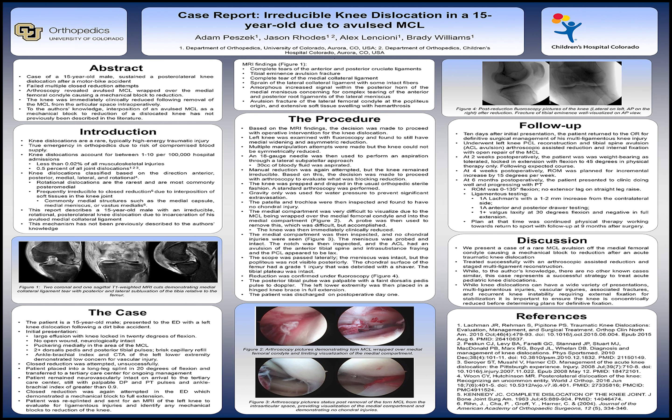In summary, we present a case of a rare MCL avulsion off the medial femoral condyle causing a mechanical block to reduction after an acute traumatic knee dislocation, which was treated successfully with an arthroscopic-assisted reduction and then a staged multiligament reconstruction. While to the authors' knowledge there are no other similar cases, this case represents a successful strategy to treat acute pediatric knee dislocations.